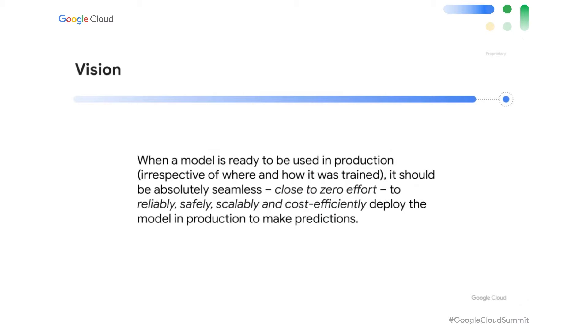So let's talk about Vertex AI Prediction Service. It is an integrated part of Vertex AI. When users have a trained machine learning model and they're ready to start serving requests from it, that is where we come in. Our vision is to make it absolutely seamless to reliably, safely, scalably, and cost-effectively deploy an ML model in production, irrespective of where the model was trained.